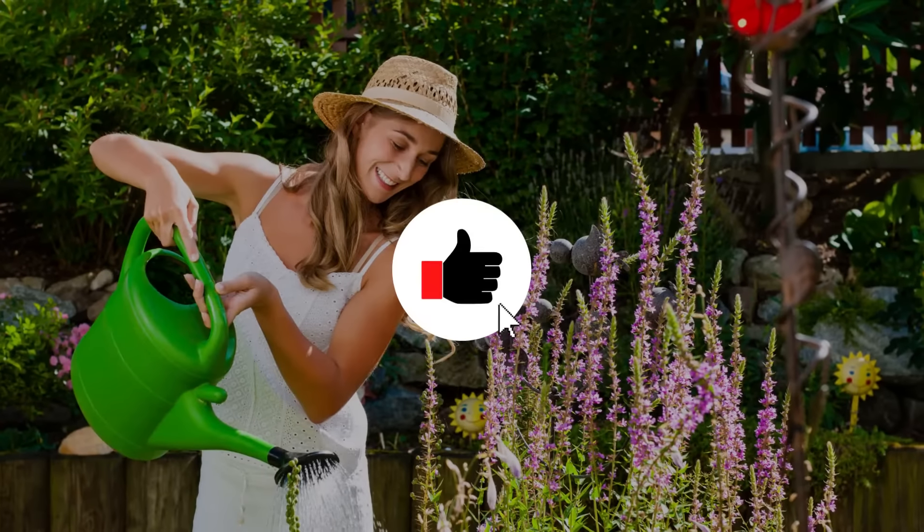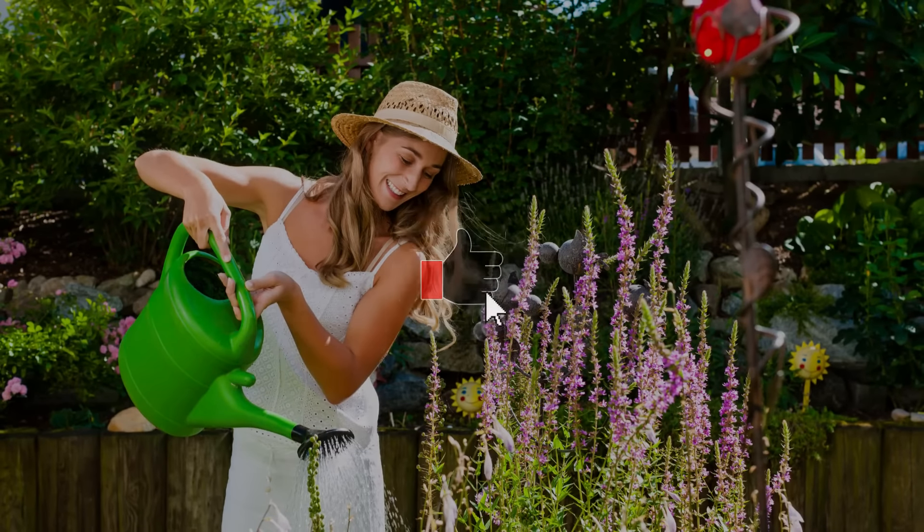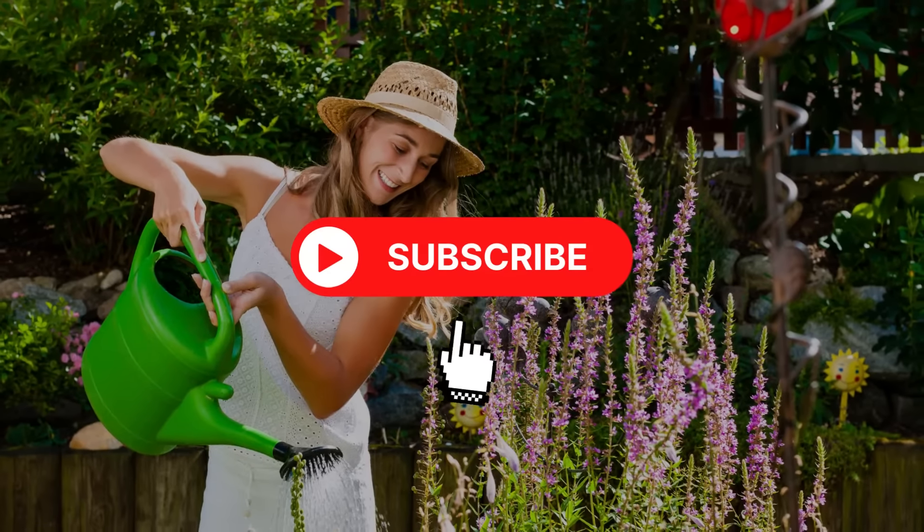Before we continue, if you are finding this video helpful, please click the like and subscribe buttons — it's the best way to support us.